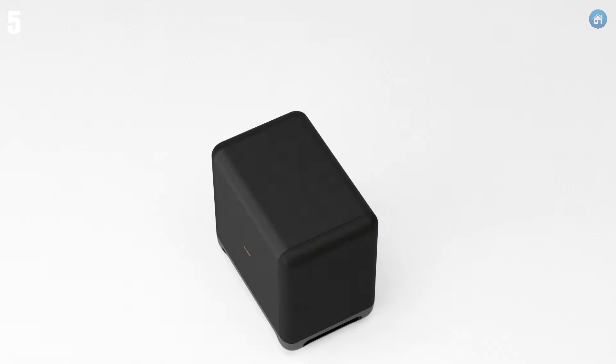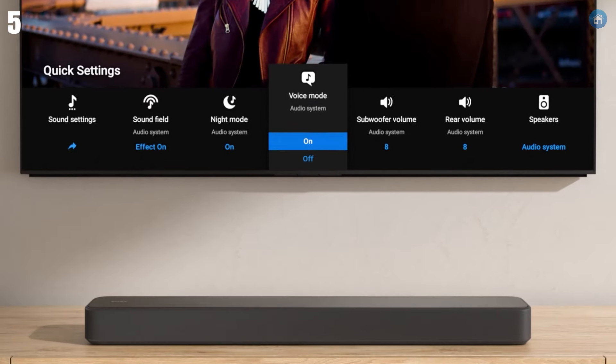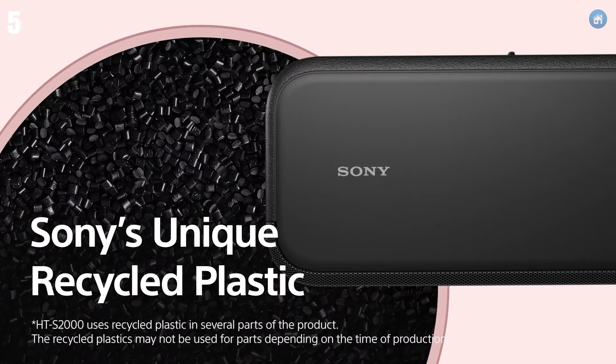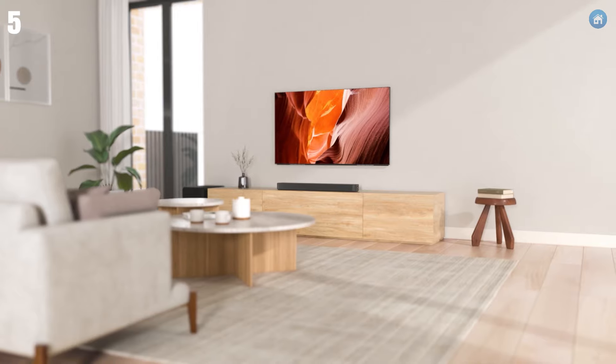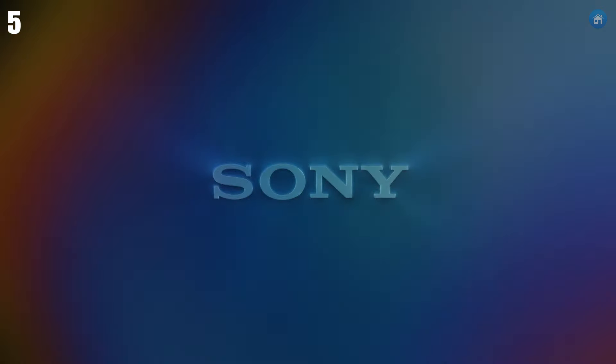While it may lack a subwoofer, the HTS-200 still delivers impressive bass and clear dialogue, making it an excellent choice for smaller rooms or apartments. It's a great entry-level Dolby Atmos soundbar that offers solid performance at a reasonable price. If you're looking for a simple yet effective way to upgrade your home audio experience, the Sony HTS-200 is definitely worth considering.